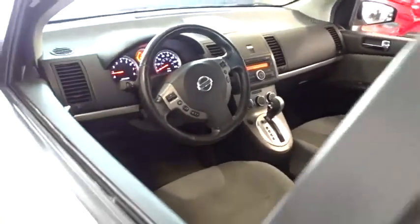Anti-lock braking system, traction control, stability control, keyless entry, steering wheel audio controls, power steering.